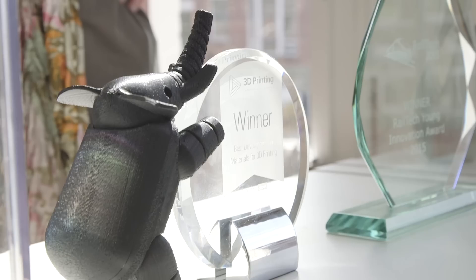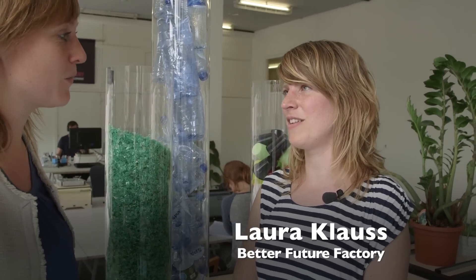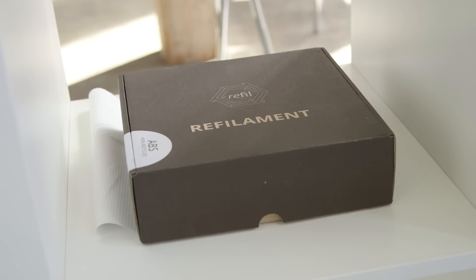We are at our office by the Future Factory in Rotterdam and we are a design engineering company. It all started out with a perpetual plastic project three years ago where we recycle beer cups into 3D print filament, and we are doing all kinds of other projects that have to do with plastic waste.